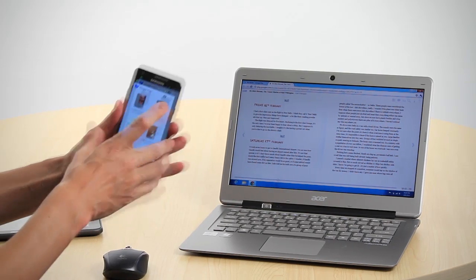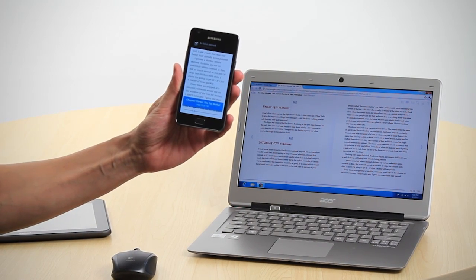So for example, here's a book I just bought — reading it on my tablet, now on the web, and now off my phone.